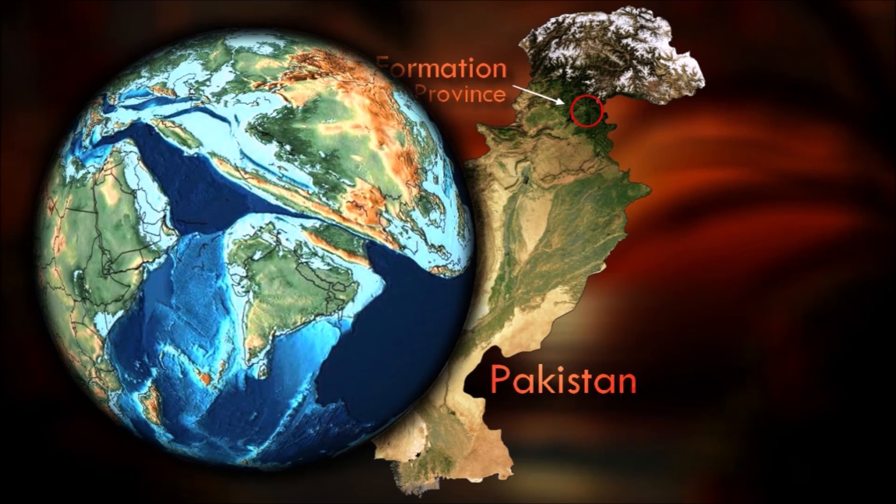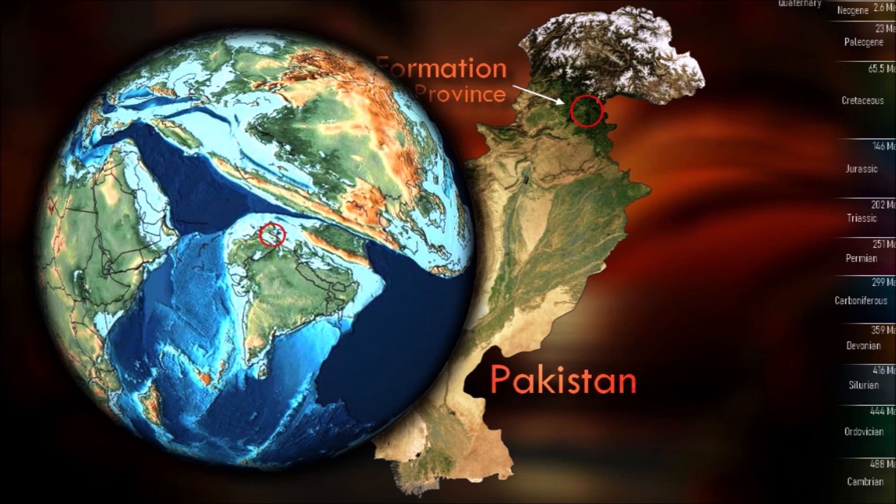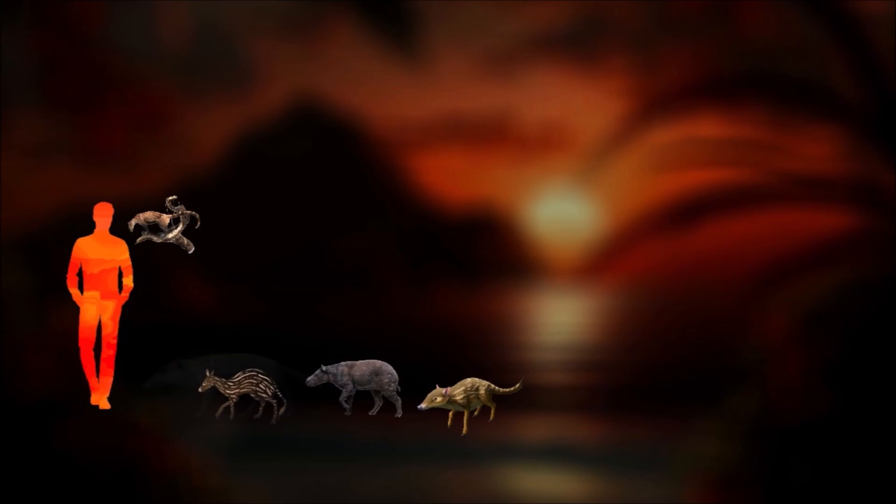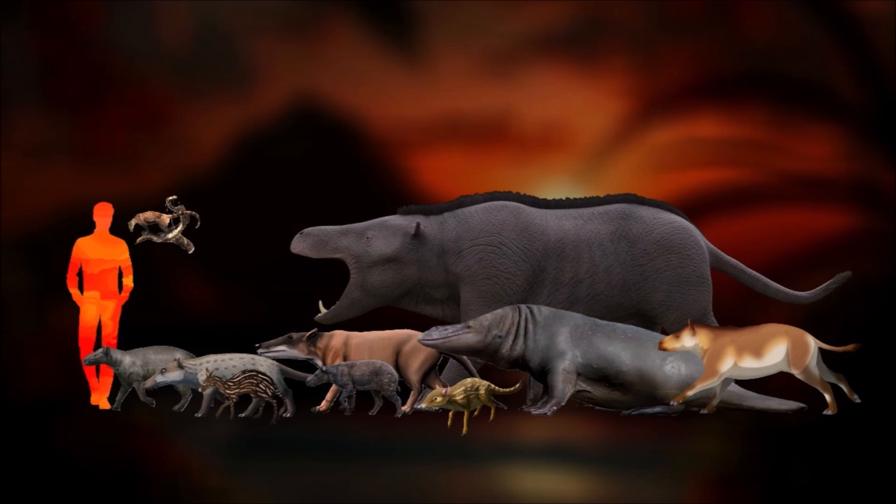Shallow planktonic and benthic foraminifera limit the age of the Kaldana Formation to the late early or early Middle Eocene, and the current interpretation of global sea-level stratigraphy favors the latter. The short duration of the low-water interval when Kaldana mammals were encountered means that differences between samples likely represent differences in local living environments, deposition sites, and sampling, rather than a substantial difference in age.